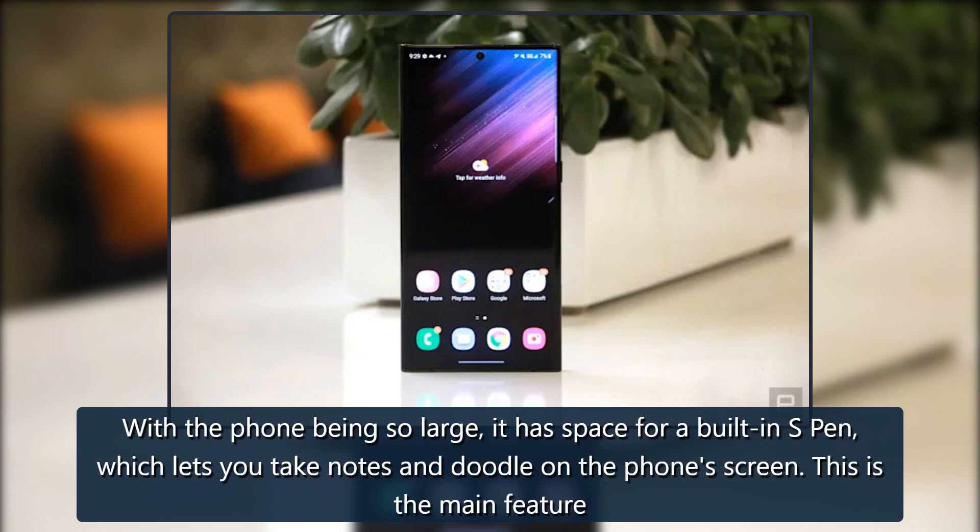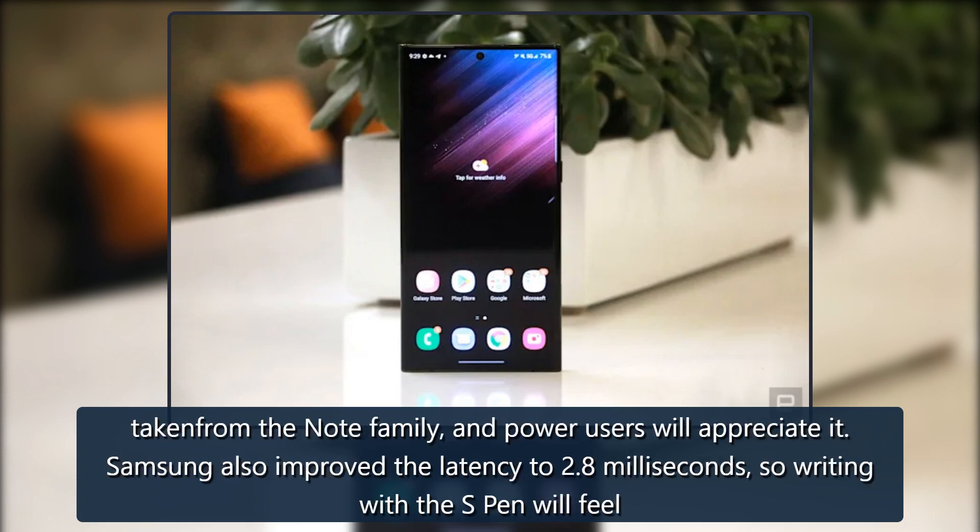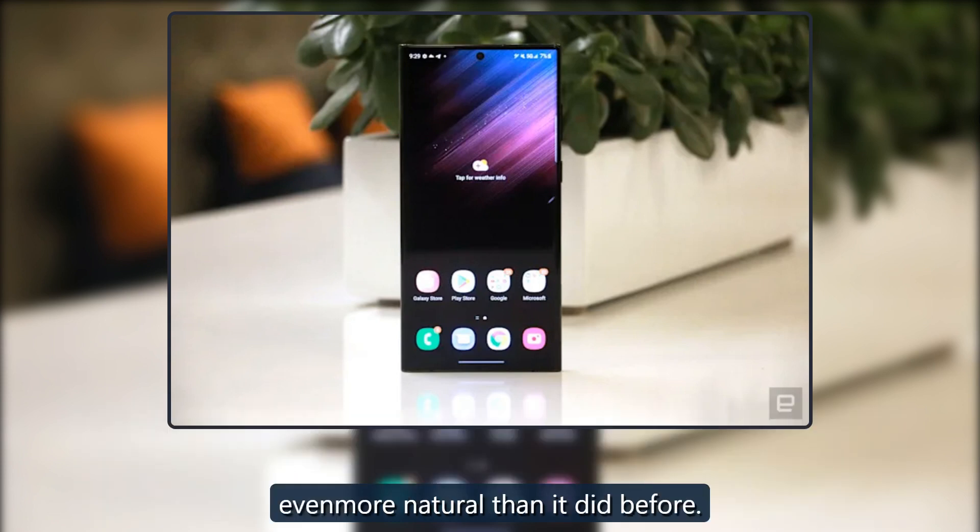With the phone being so large, it has space for a built-in S Pen, which lets you take notes and doodle on the phone's screen. This is the main feature taken from the Note family, and power users will appreciate it. Samsung also improved the latency to 2.8 milliseconds, so writing with the S Pen will feel even more natural than it did before.